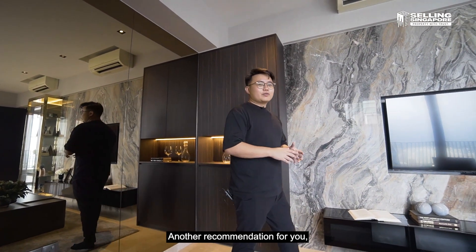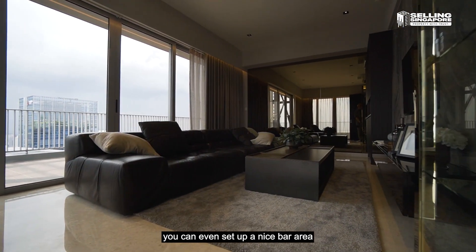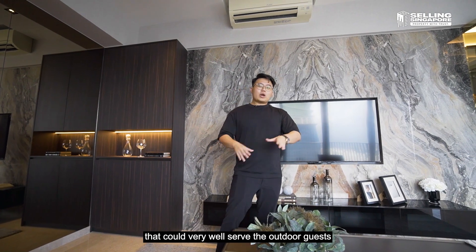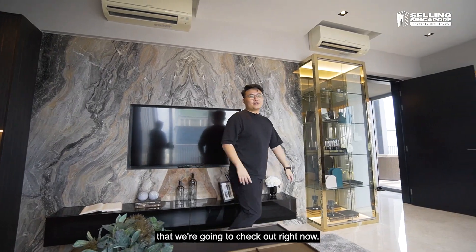Another recommendation: if this is an entertainment space, you could set up a nice bar area that could very well serve the outdoor guests enjoying the beautiful roof terrace that we're about to check out.